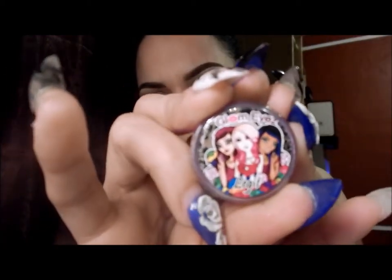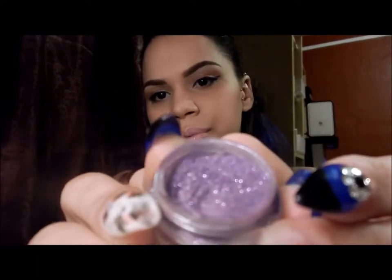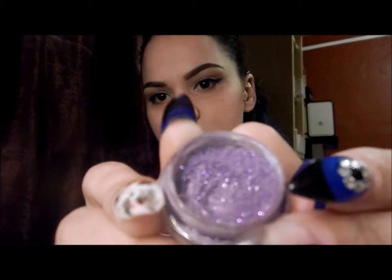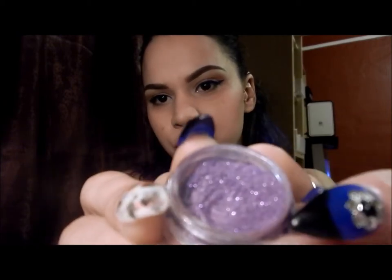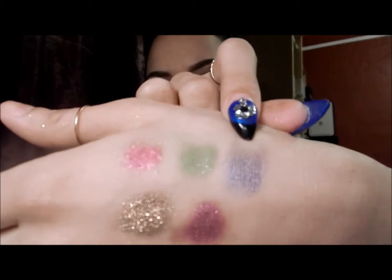The next one is Legit. Legit is a nice purple with purplish and pinkish sparkly shimmers in it. It's a very nice purple — this is how it looks. Very pretty color.